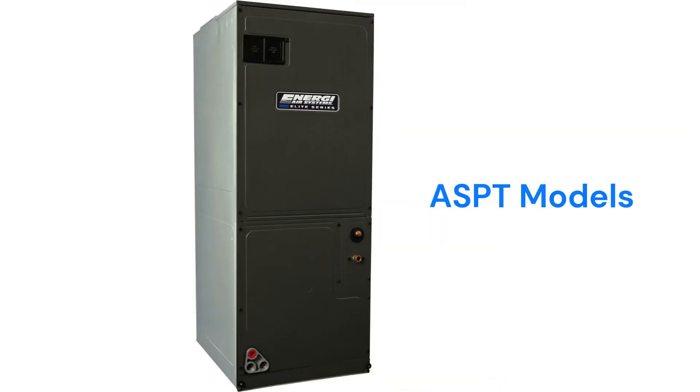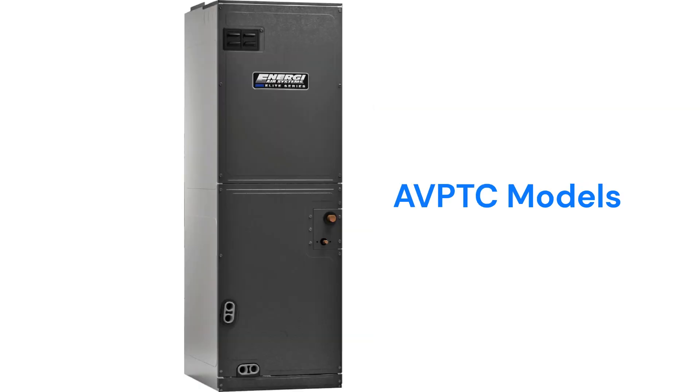The ASPT models have a TXV for refrigerant control with a fixed speed blower motor, while the AVPTC models have variable speed blowers with communicating ability.